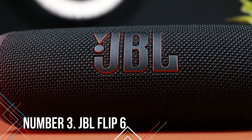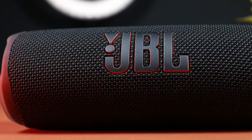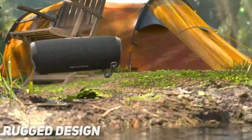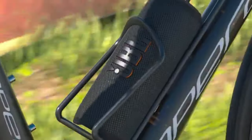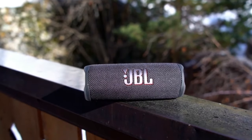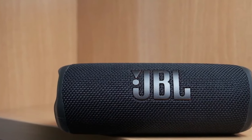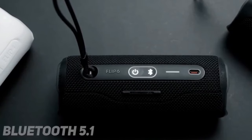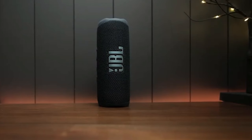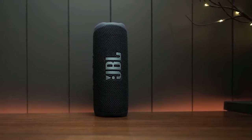Number 3: JBL Flip 6. JBL's Flip line of Bluetooth speakers offers great fun at an affordable price, and the JBL Flip 6 is no exception. It inherits the fantastic features of its predecessors, including room-filling sound, water-resistant design for outdoor use, and 12 hours of playback time. With a wide range of colour options, you can pick one that suits your style. The Flip 6 enhances its predecessor with smoother sound and increased durability, boasting an IP67 dust and water resistance rating. It also adopts a more efficient Bluetooth 5.1 standard. With JBL's Party Boost feature, you can connect up to 100 JBL speakers via Bluetooth, making it perfect for hosting large parties.